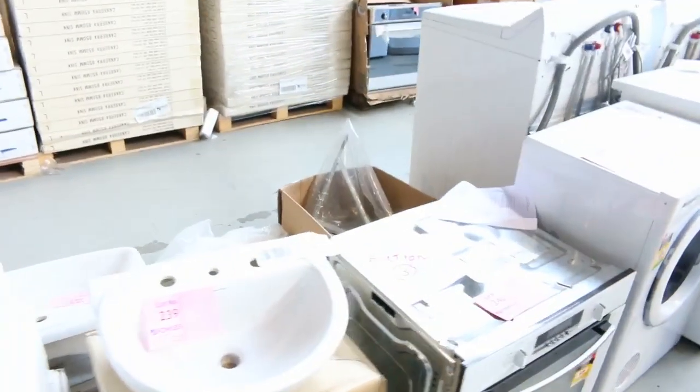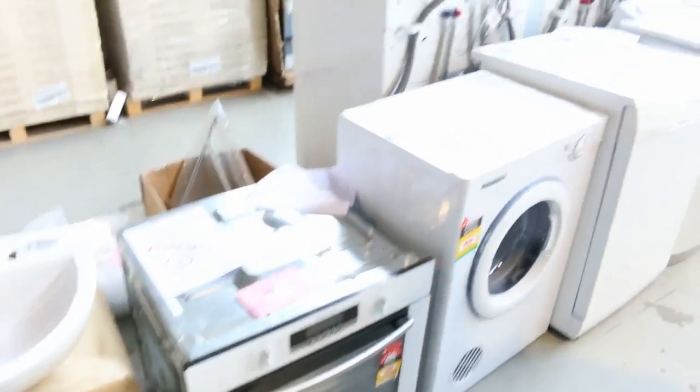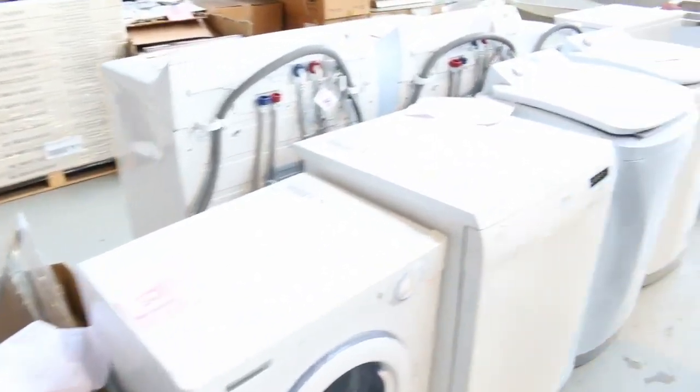We've got some beautiful appliances from Westinghouse, Electrolux and Simpson. Beautiful little pyrolytic oven there — probably around the $500 mark. That'll bid too.